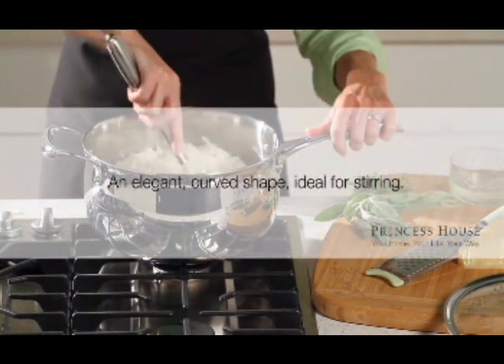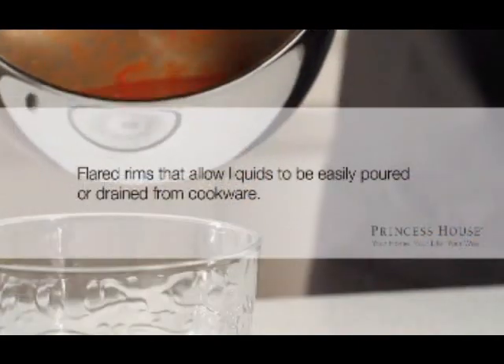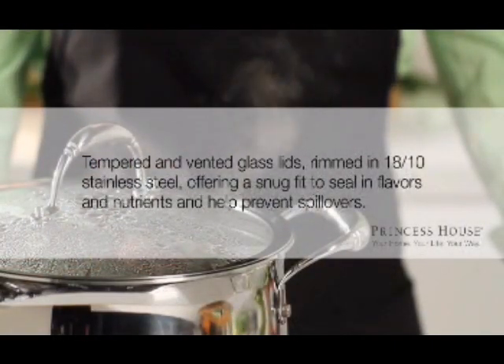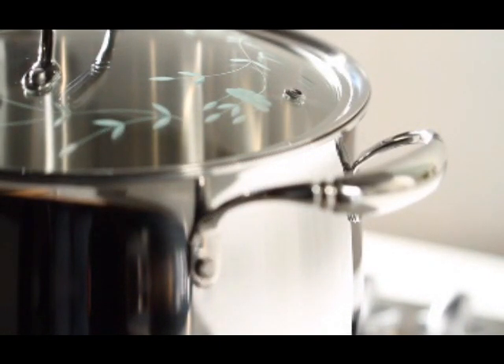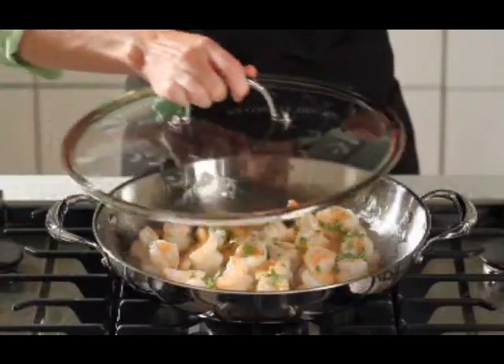Tri-Ply Cookware features an elegant curved shape, perfect for stirring because there are no corners for food to hide in. Flared rims allow liquids to be easily poured or drained. The lids feature tempered glass with a vent hole rimmed in stainless steel. The handles have anti-tarnished stainless steel rivets and a cast hollow design for a stay-cool comfort grip. Please be sure to always use potholders when handling hot cookware. Our Tri-Ply Cookware features our elite satin cooking surface, which offers the same cooking performance as our classic surface but with better food release for easier clean-up.